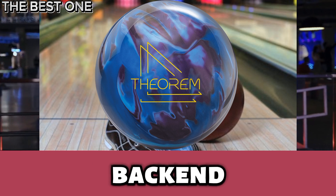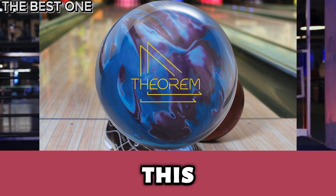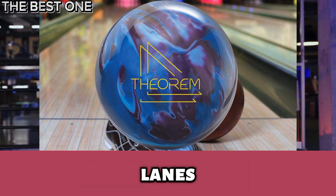It delivers sharper back-end motion and impressive accuracy. Built on a proven design, this ball is perfect for bowlers seeking consistency and striking performance on the lanes.